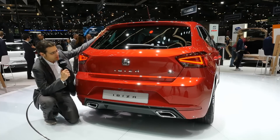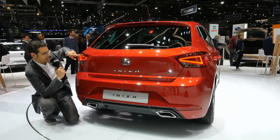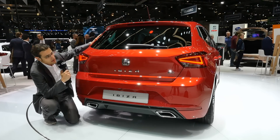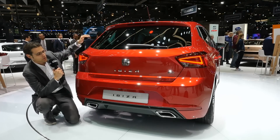Looking at the rear, we have a very dynamic setup with those new LED taillights. In the front, you can get LED optionally as well. The trunk will be shown soon, and we'll also show you more about the interior.